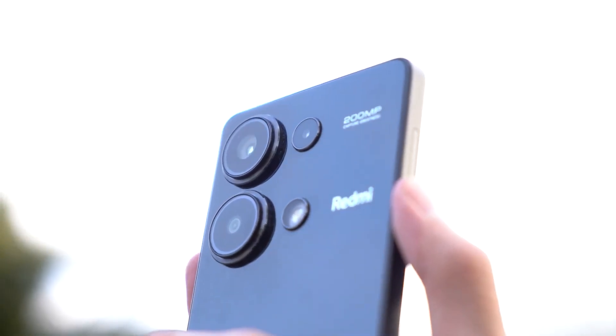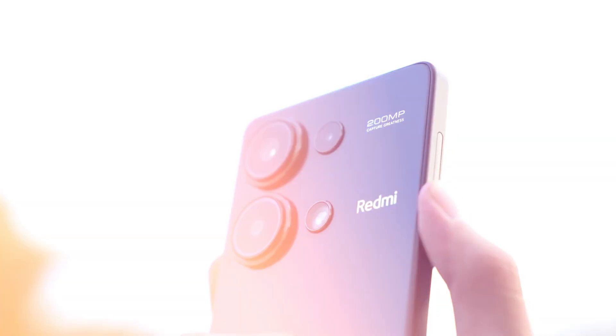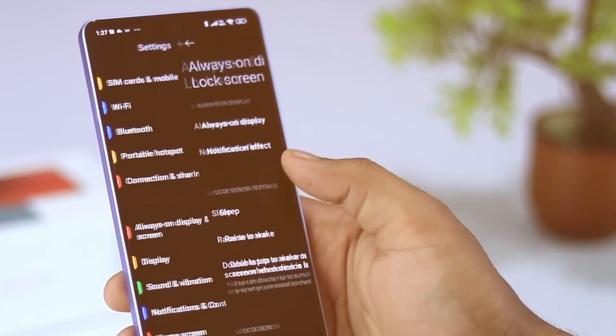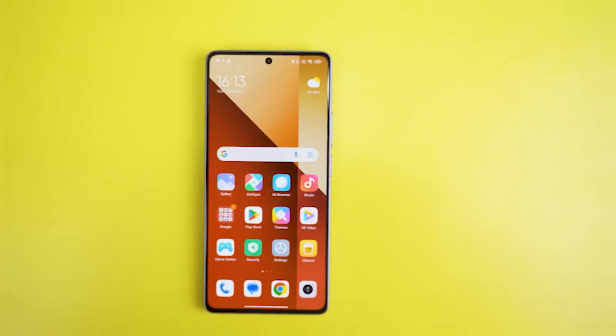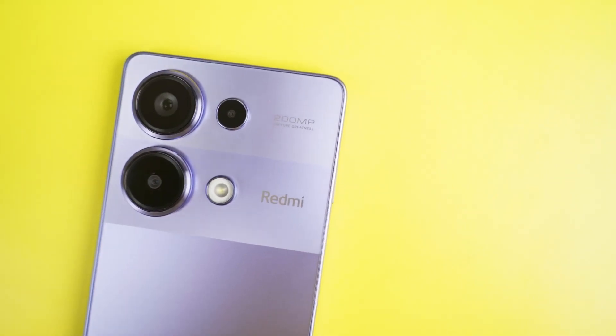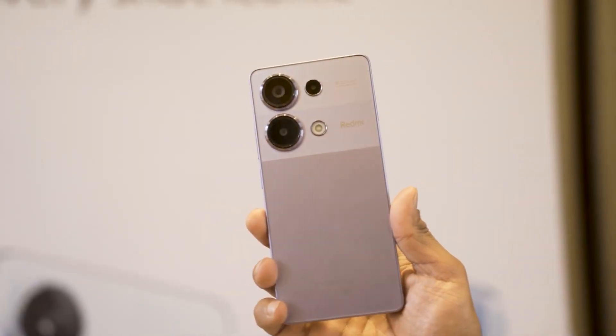This budget-friendly device boasts an impressive array of features, including a stunning AMOLED display, a powerful camera setup, robust performance capabilities, and a long-lasting battery. Let's dive into the details and explore what makes the Redmi Note 13 Pro 4G a standout in the crowded smartphone market.